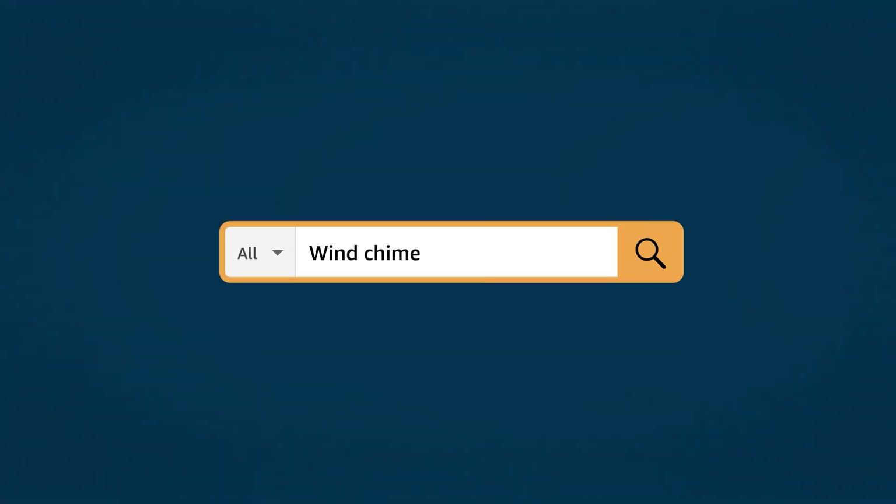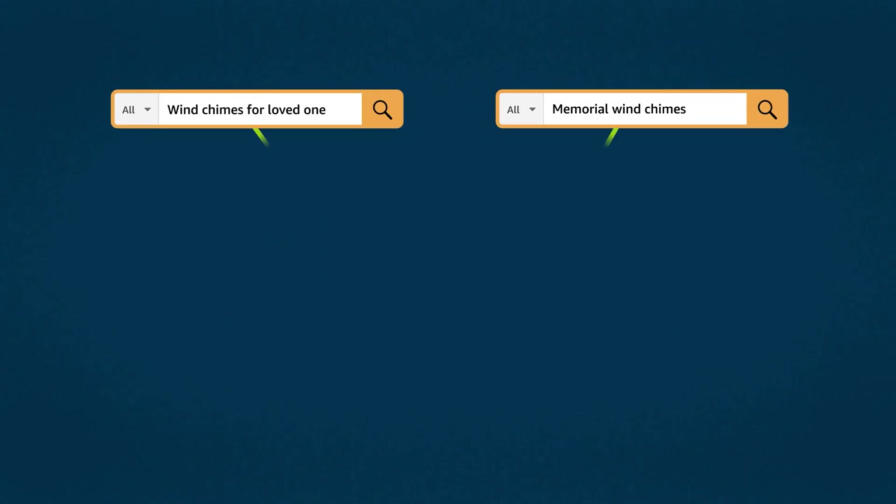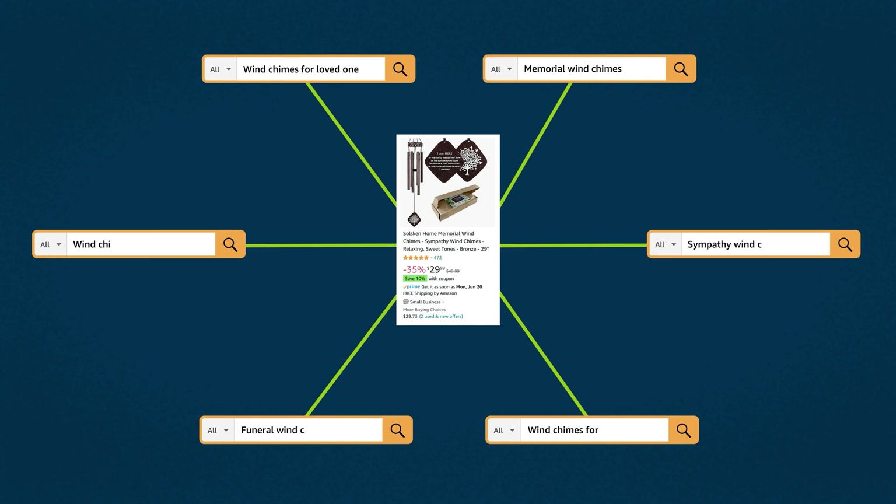If someone in California searches one keyword and someone in Minneapolis searches another keyword, but the end result is they still end up on the same listing, then we've pretty much built like a spider web of all these different keywords they can search, but they all end up on our listing.